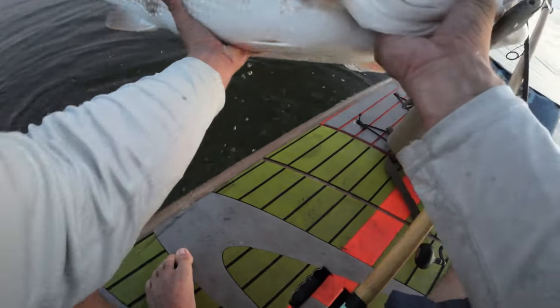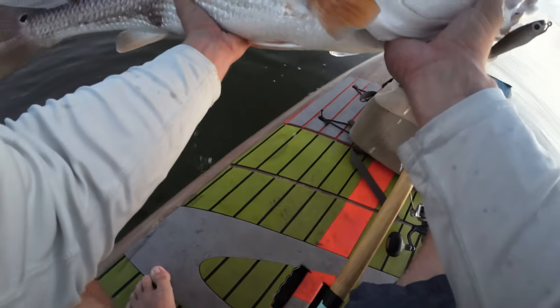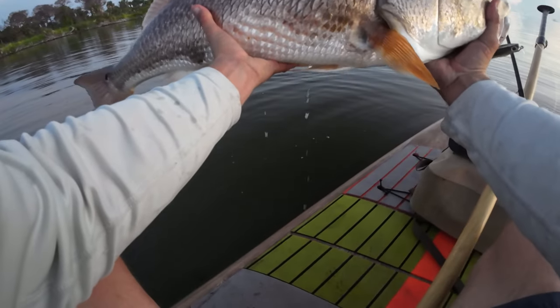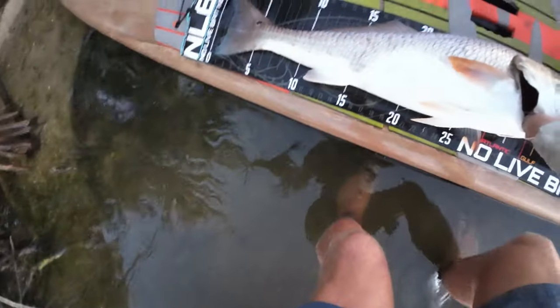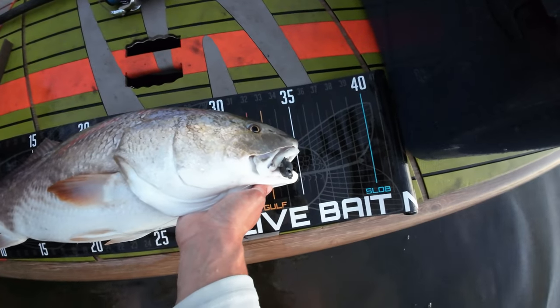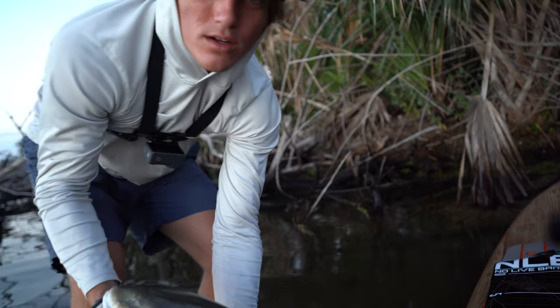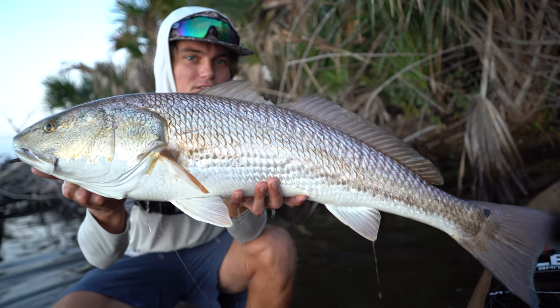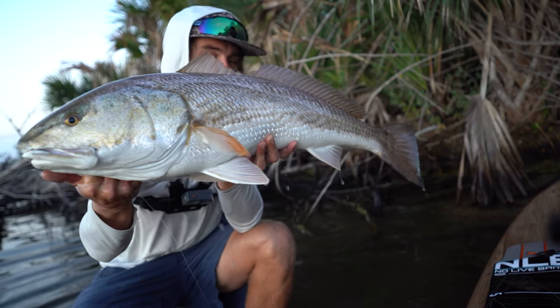Let's go baby! Right there, let's go. What a giant to start off the morning. She's around 35 inches. Nice little 35 to start off the day. Super nice redfish, the hook right there in the corner of the lip.